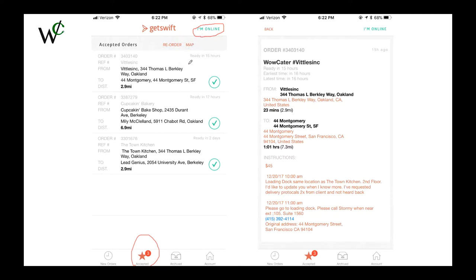If we click on one of these orders, it will bring up this screen. It will show you where you are picking up from, where it is delivered to, your pay, pick up instructions, and drop off instructions. It is important to always read the instructions, as they can have critical information that you'll need for the delivery.